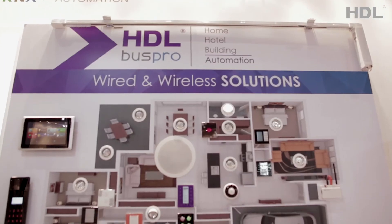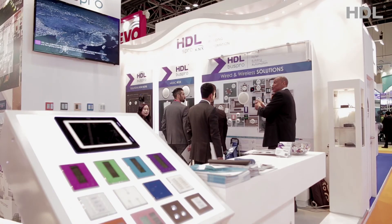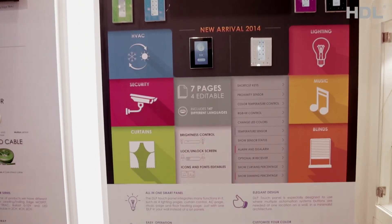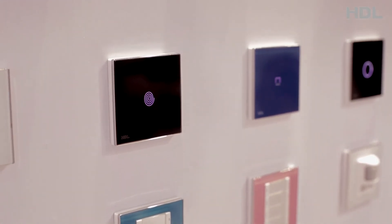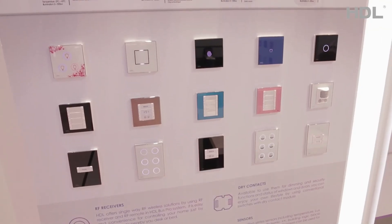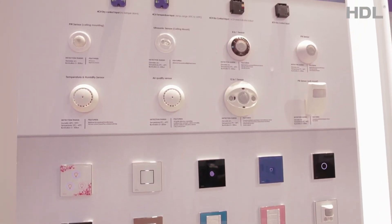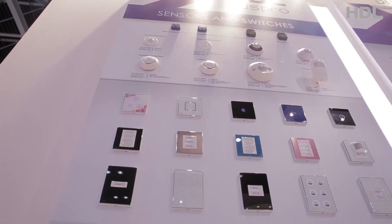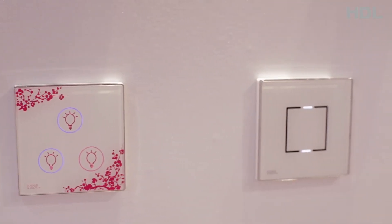HDL Switches are the dream come true for interior designers and homeowners who care about having that extra touch. The award-winning dynamic labeling panel DLP gives the choice of either a classy touch panel with elegant class finishes and customizable panel icons and front face layouts, or switches from the HSL Switch Series, iScene Series, iChrome, iFlex Series, or the iSense Series. To obtain more detailed information regarding the HDL Switch Series, HDL requests you refer to their Switch Series brochure or visit their website.